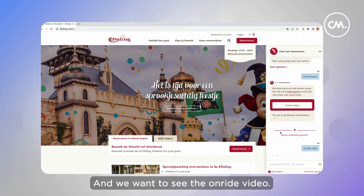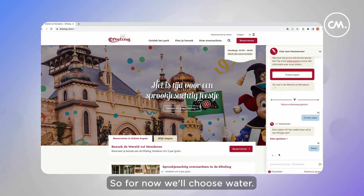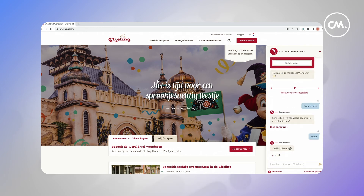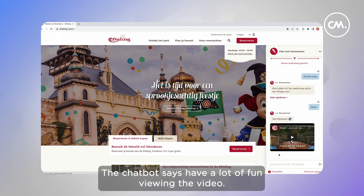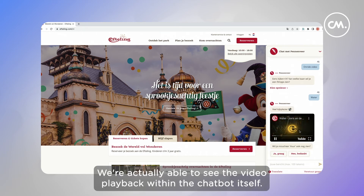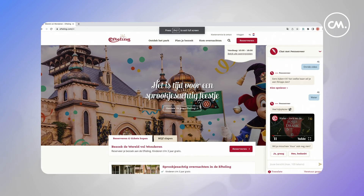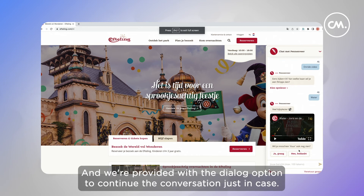We want to see the on-ride video. We're presented with an option to choose water or fire, so we'll choose water. The chatbot says 'have a lot of fun viewing the video.' We click on the video and we're actually able to see the video playback within the chatbot itself. We can even make it full screen, and we're provided with a dialogue option to continue the conversation.